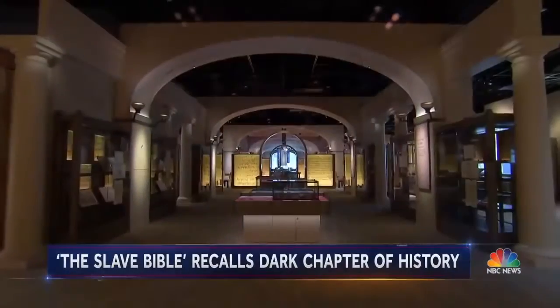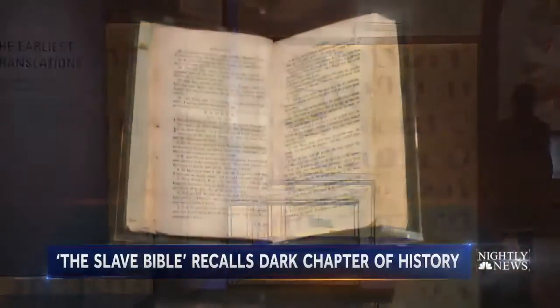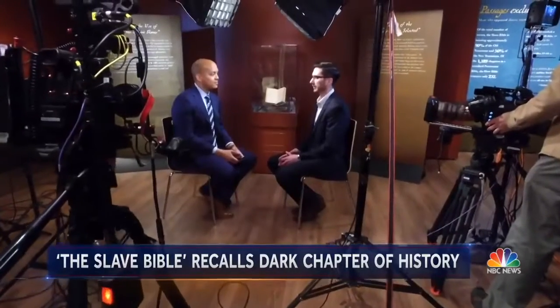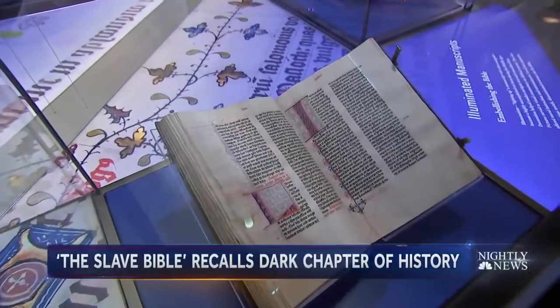Inside Washington's Museum of the Bible, a single volume that is like no other — the so-called Slave Bible — remarkable not for what's in it, but for what's not. About 90% of the Old Testament has been removed and about 50% of the New Testament has been removed. To put it another way, a normal King James Version has 1,189 chapters in it.